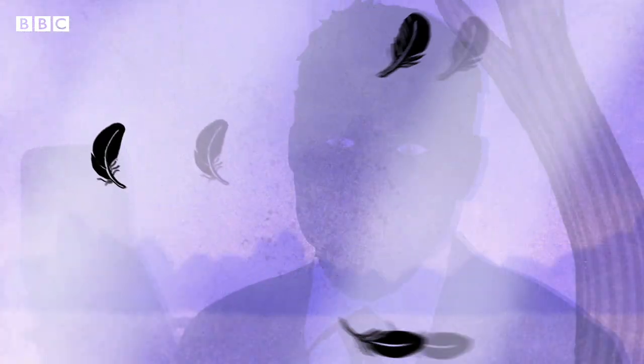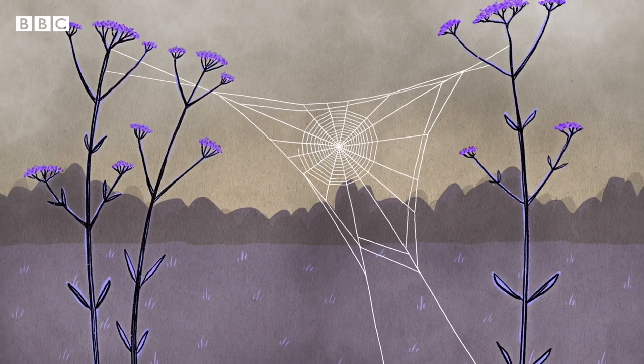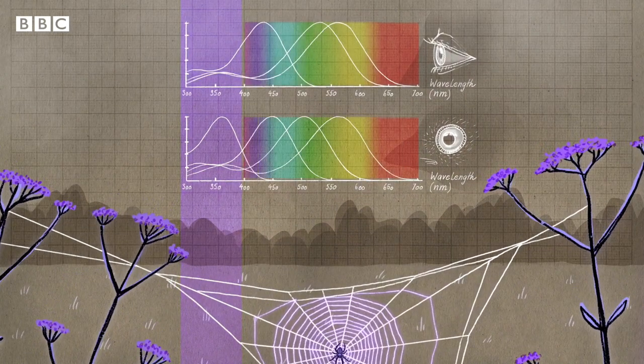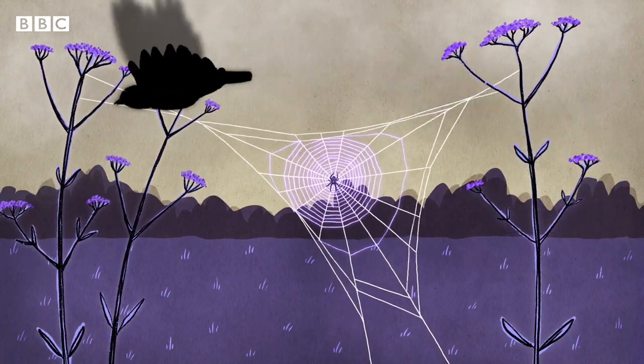Several years ago, a nature enthusiast came up with a way to reduce these fatal collisions. He read that orb-weaver spiders decorate their webs with threads called stabilimenta, which reflect ultraviolet light — something we can't see, but birds can. It's thought this clever trick helps prevent birds striking the webs and destroying them.